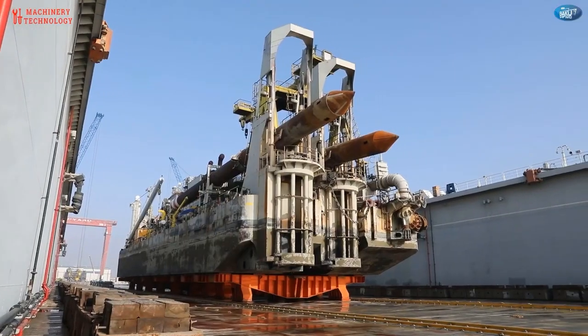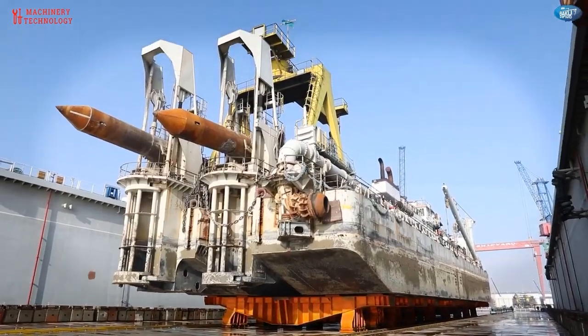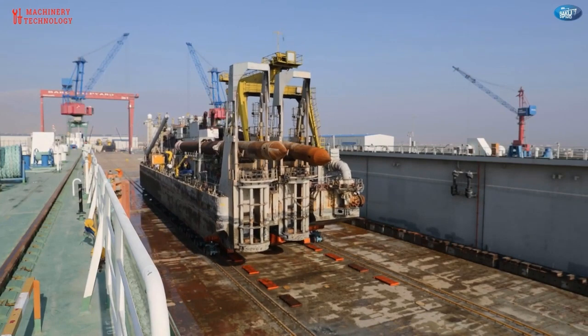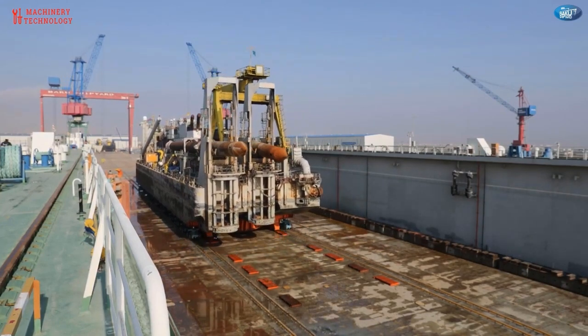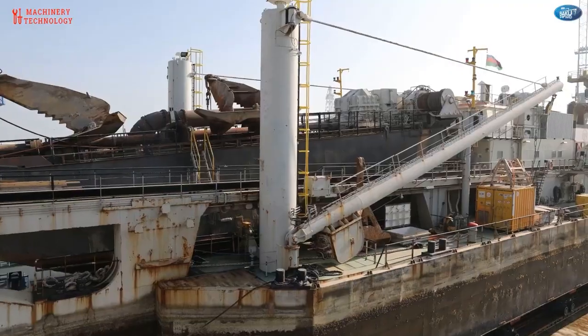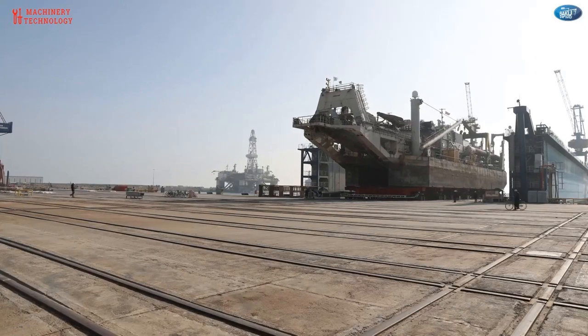Maintenance is one thing that keeps any mechanical equipment or machinery going. Whether it is a small machine or a larger structure, efficient maintenance can help with a prolonged life and a favorable outcome. On a ship, maintenance is one thing that keeps machinery up to date in a smooth running condition. In this video we will learn how maintenance is being carried out on a ship.